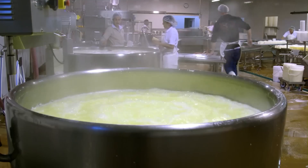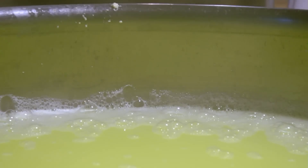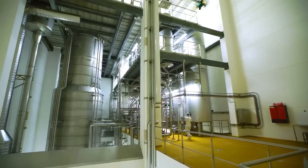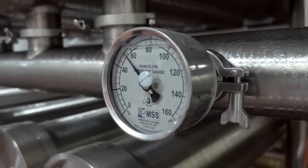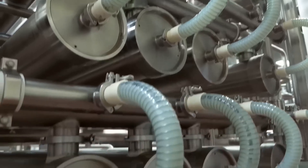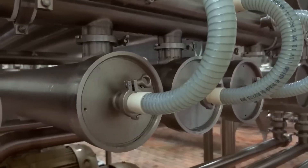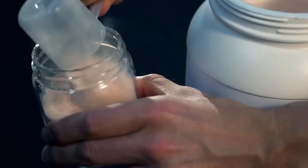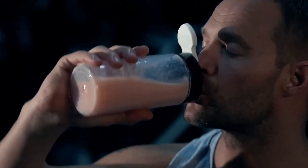Automated systems weigh and package the powder into moisture-resistant containers, maintaining quality through controlled storage environments. This drying process creates the shelf-stable protein powder that delivers concentrated nutrition in convenient form. The final stage involves blending this pure whey powder with flavors and additives to create the consumer products found in stores.